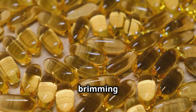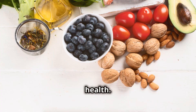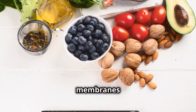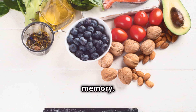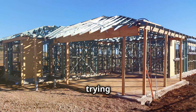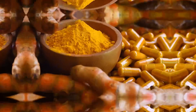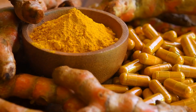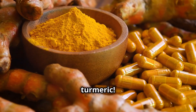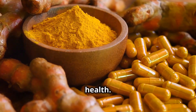Now let's talk about fatty fish like salmon, tuna, and mackerel. They're brimming with omega-3 fatty acids, essential for brain health. Omega-3s help build cell membranes in the brain, crucial for learning and memory. Not getting enough omega-3s is like trying to build a house without enough bricks. Make sure you're getting your weekly dose of fatty fish.